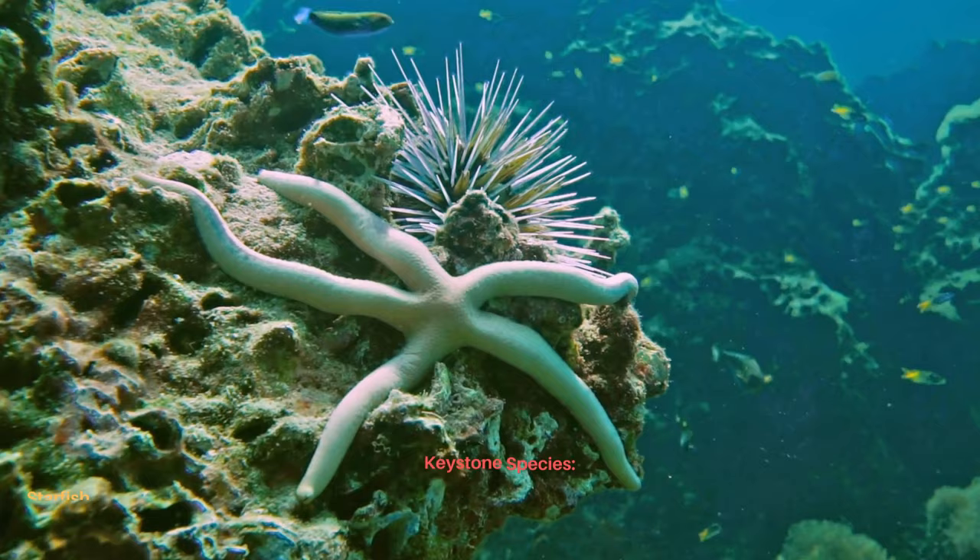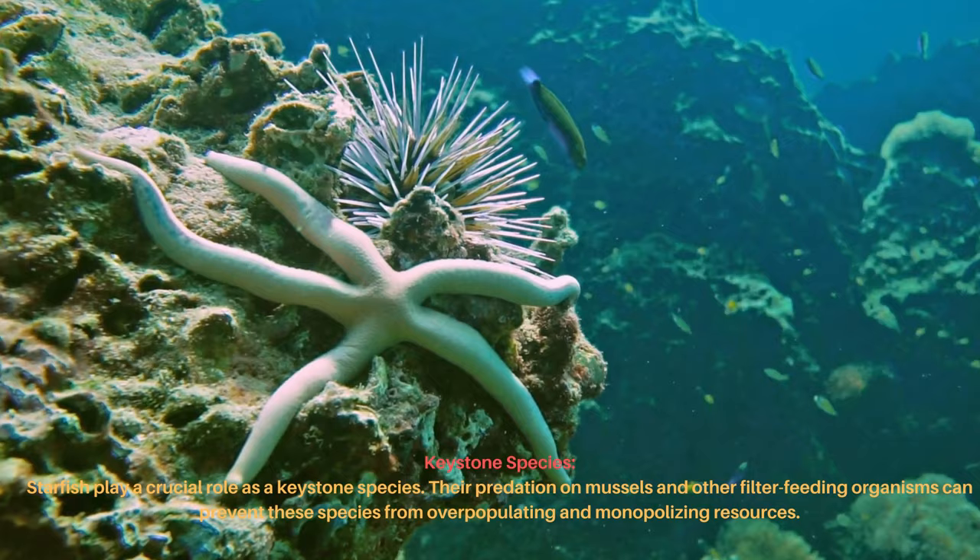Starfish play a crucial role as a keystone species. Their predation on mussels and other filter-feeding organisms can prevent these species from overpopulating and monopolizing resources.